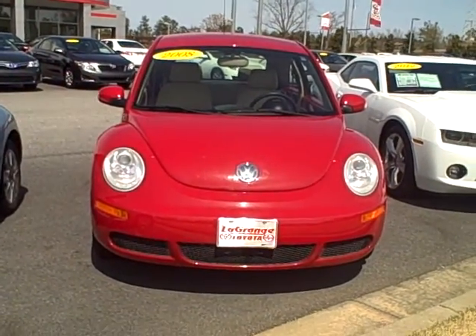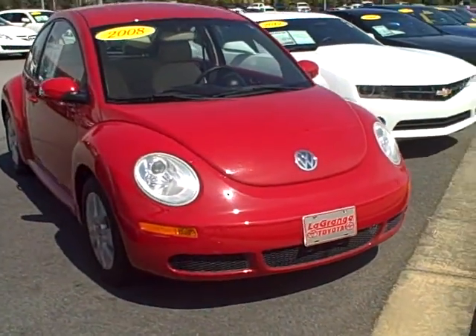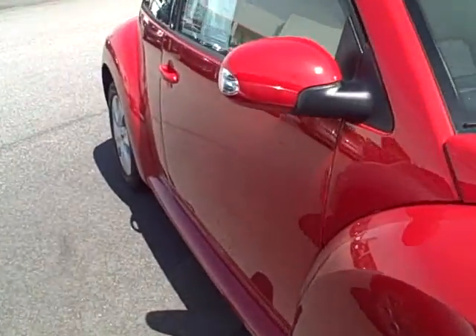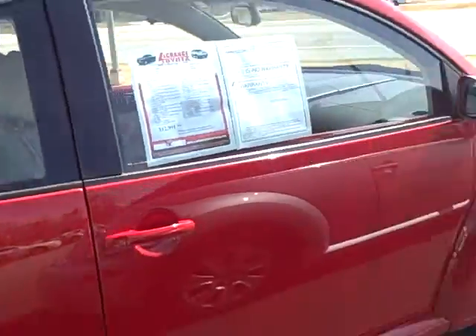Good afternoon, this is Joan Stafford at LaGrange Toyota and I wanted to go ahead and send you the video of the little Volkswagen Bug you're interested in. It's a cutie. It's got the leather interior, alloy wheels, and only has 37,000 miles.